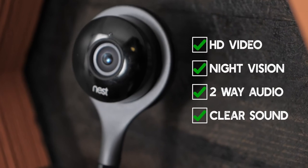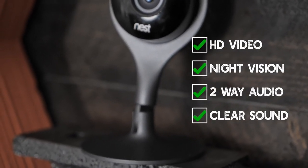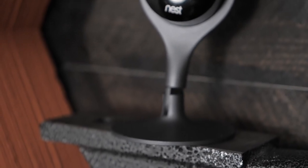So as I was saying, it streams HD video to your smartphone or tablet via the Nest app, has night vision, has two-way audio communication, and provides crisp, clean, high-quality audio. Now at this point you're probably thinking there's no need to watch this video any further — sign me up, this sounds amazing.